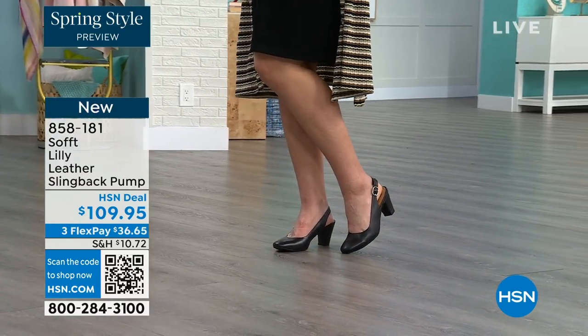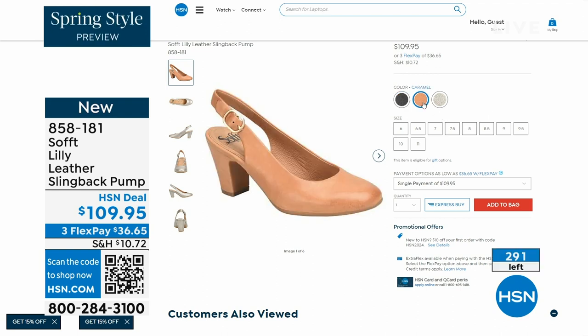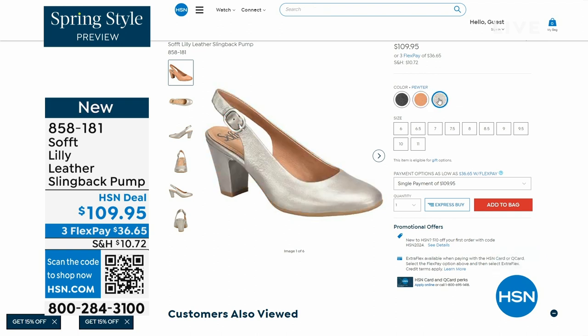We only have fewer than 300 of these. This is your classic workwear, anywhere shoe. If you need a great heel that's not too high, this is it. Anything less than three inches high is something that you can really do a lot of walking in. The heel height is two and three quarters inches. Enjoy these — 858-181 is the item number.